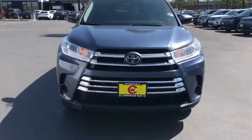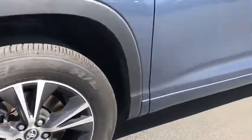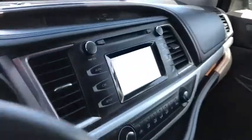This vehicle has less than 70,000 miles. Here are some of this vehicle's great options: power liftgate, traction control, Bluetooth, dual airbags, power steering.